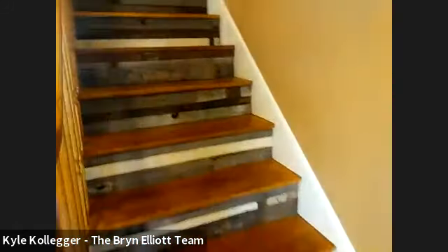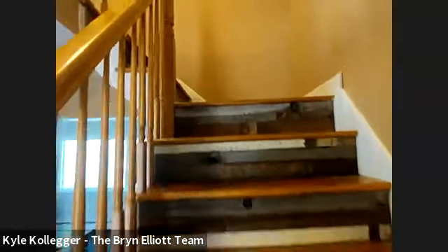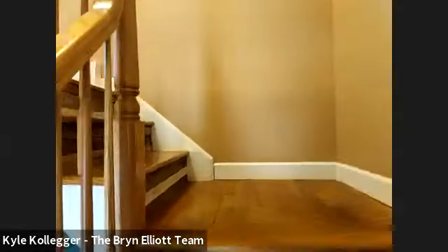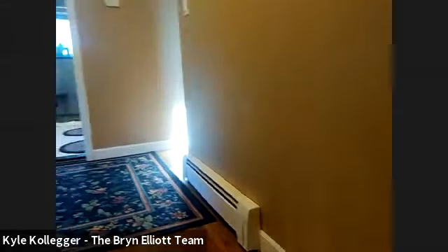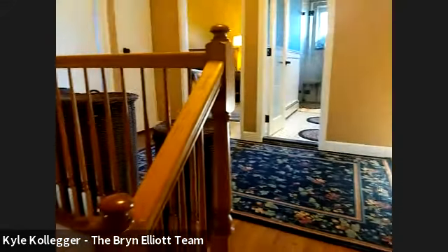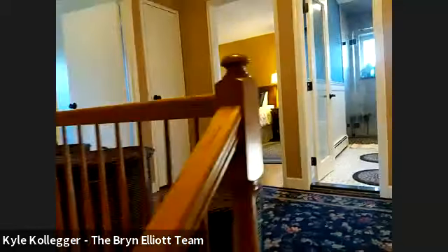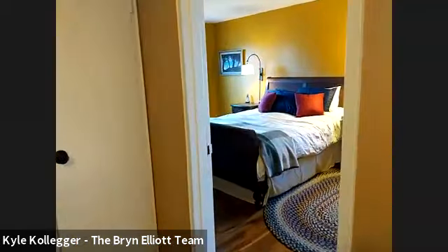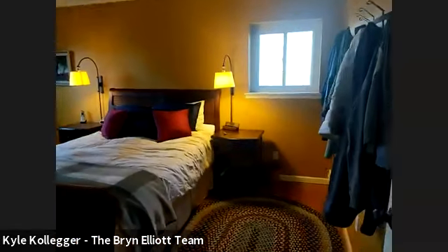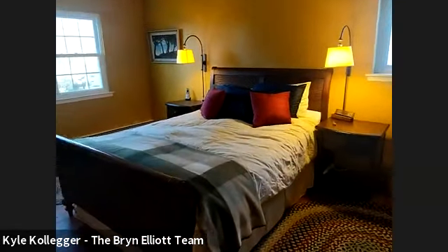Now as we head upstairs, we're going to go see the four bedrooms and there's an updated bathroom upstairs. You have wood floors throughout the upstairs, which is terrific. Nice landing up here, plenty of elbow room.